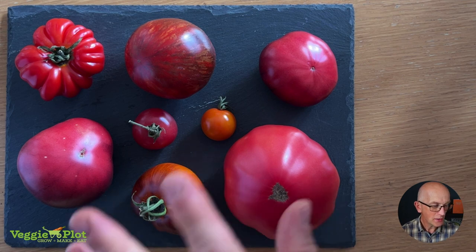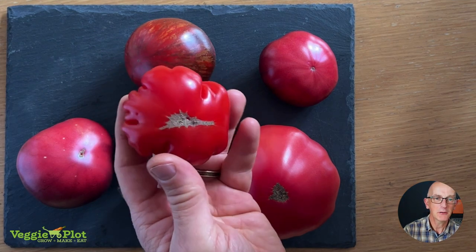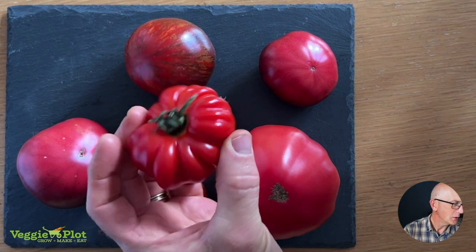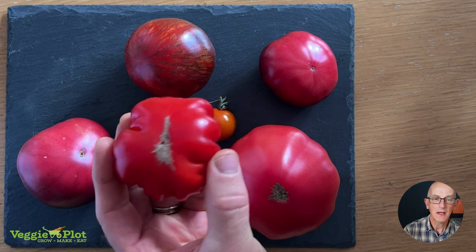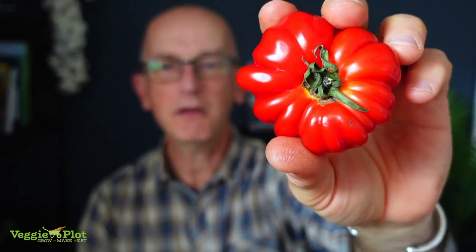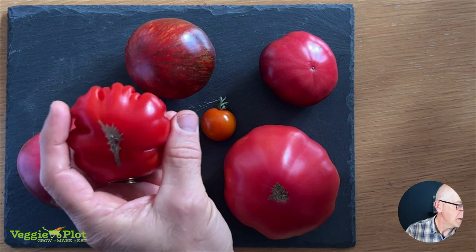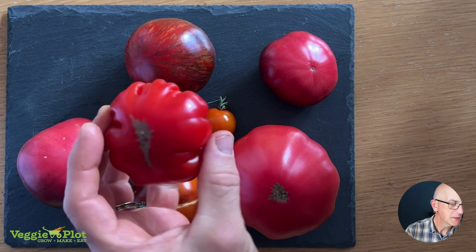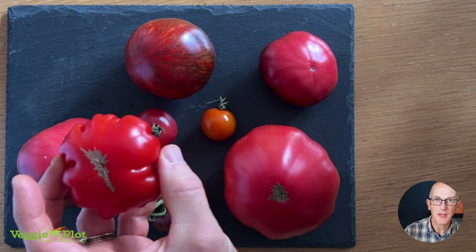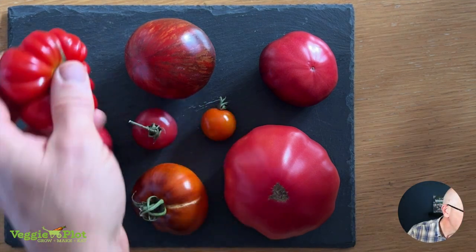So we've got a variety of tomatoes here. This one in the top right corner I've never grown before — this is a Pomodoro Consoluto Fiorentino. Nice and close up, it has these lovely ridges and a very rich red. I think the camera is making it look a little more red than it actually is. It's a really beautiful looking tomato from around the Florence area of Italy.